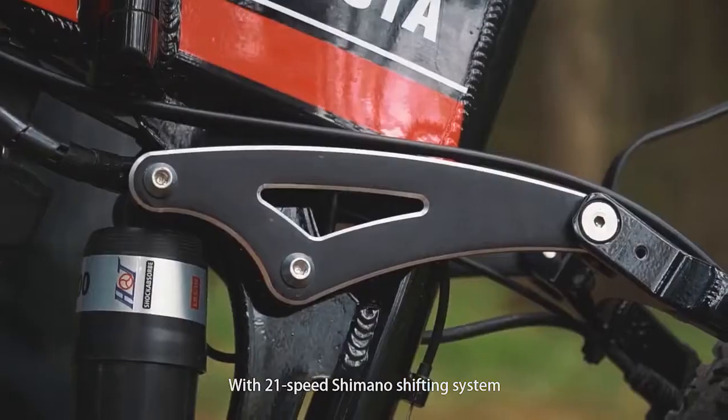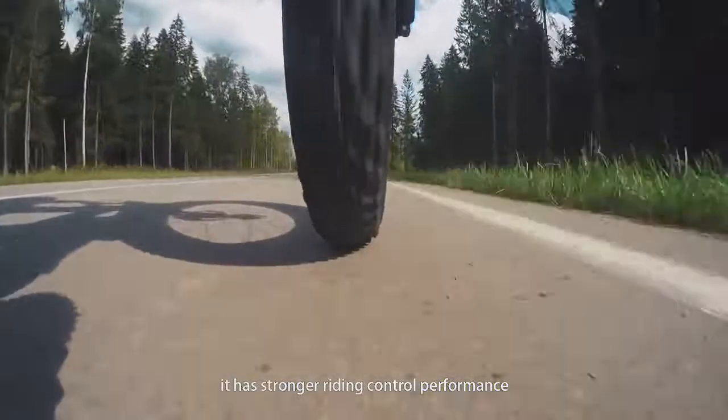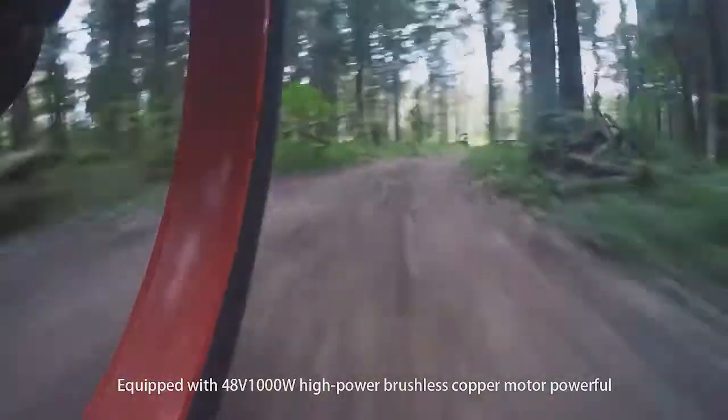With a 21-speed Shimano shifting system, it delivers stronger riding control performance. Equipped with a 48V, 1000W high-power brushless copper motor — powerful.